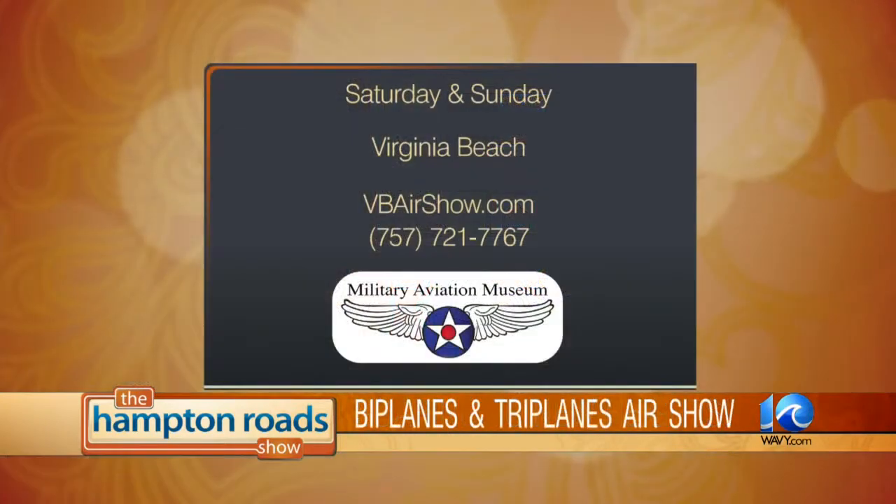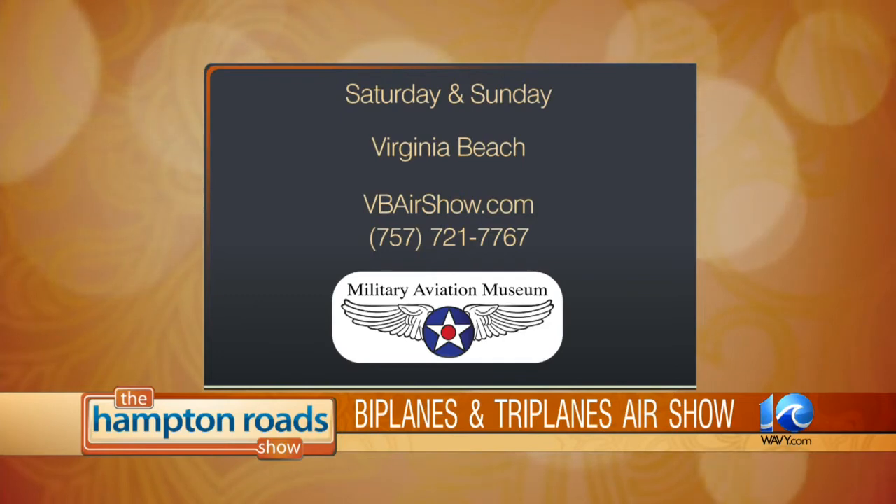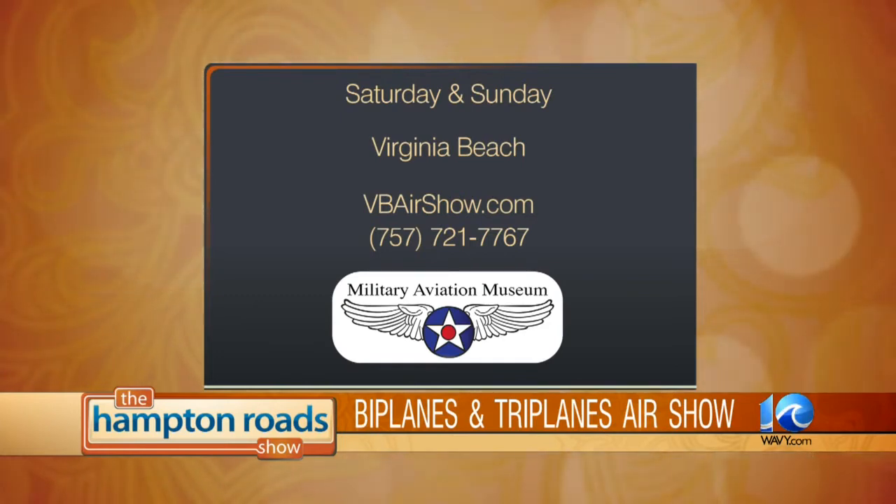The Bi-Planes and Tri-Planes World War I Air Show is this weekend, October 4th and 5th, at the Military Aviation Museum located at 1341 Princess Anne Road in Virginia Beach. Gates open at 9 a.m. For tickets and information go to vbairshow.com or call 721-7767. David, thanks for coming in today. Thank you.